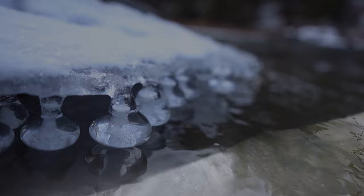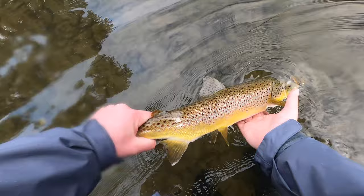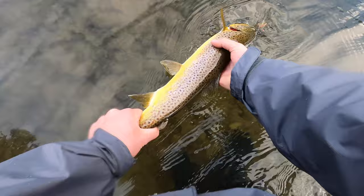Of course I wasn't rolling. Nice brown — I'll take that. There we go! Hammered it in the tailout. That's a sweet fish, honestly. Nice, deep, slow tailout. Slow, deep, nice brown there. Oh yeah.